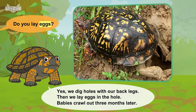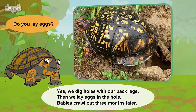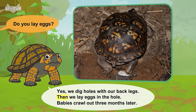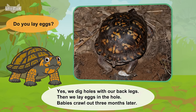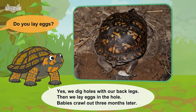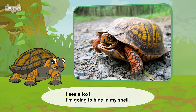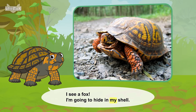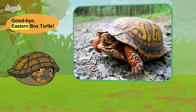Do you lay eggs? Yes. We dig holes with our back legs. Then we lay eggs in the hole. Babies crawl out three months later. Oh, I see a fox. I'm going to hide in my shell. Goodbye, eastern box turtle.